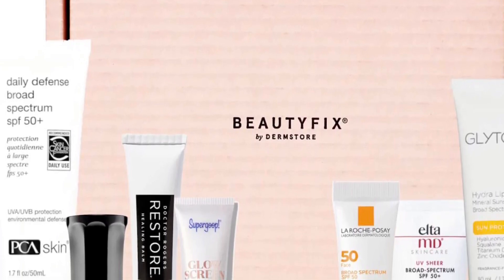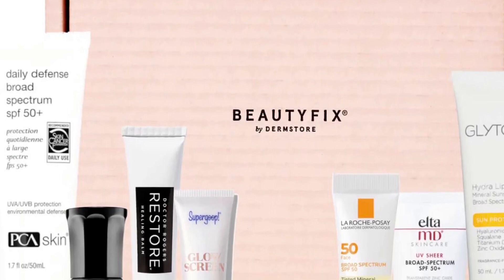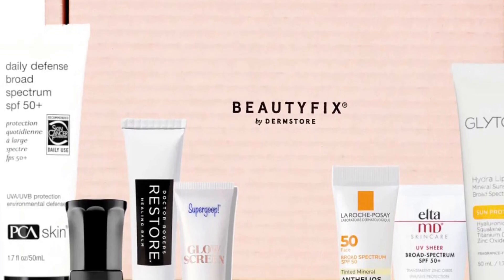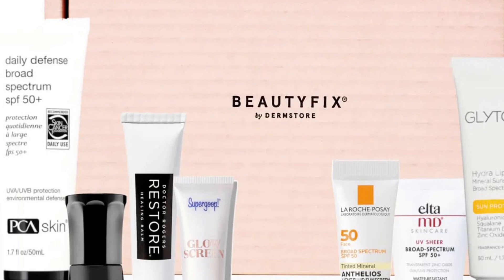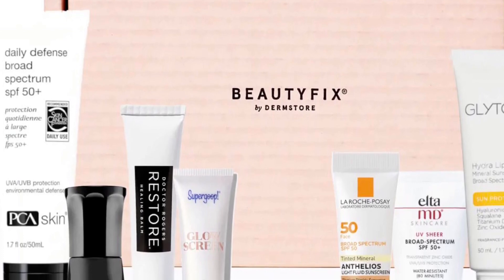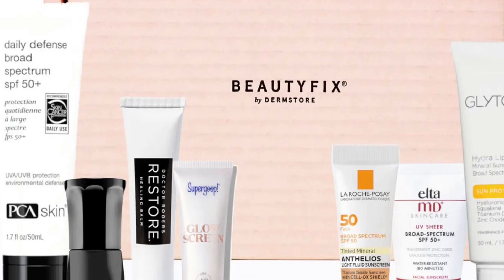This month's box will include the Glyton Hydrate Liquid UV Mineral Sunscreen, Broad Spectrum SPF 40, full size — a lightweight mineral facial sunscreen to hydrate and protect all skin types. Also included is the Dr. Rogers Restore Healing Balm, full size — a multi-purpose balm with a petroleum-free formula that alleviates irritation, eczema, cuts, burns, and scrapes.